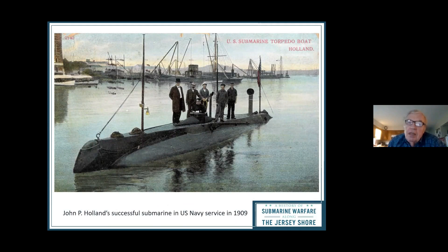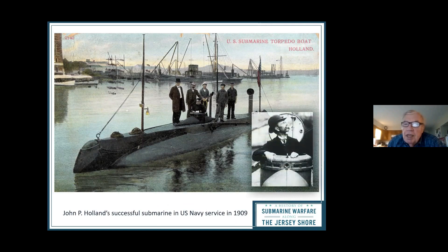Holland's other submarine — one that went through several varieties — actually succeeded and was bought by the United States Navy as the first submarine they purchased. You can see Holland there in the corner, looking up out of the hatch. They bought it in 1909. Holland died in 1914, and his obituary in the New York Times said his invention — and there were other people with similar inventions — would see a lot of use in the upcoming war. They were right.